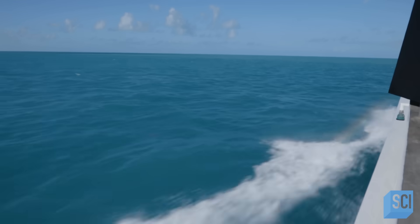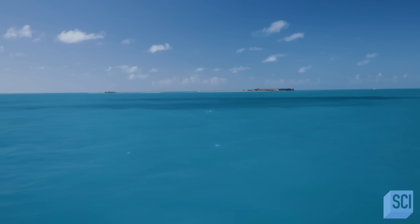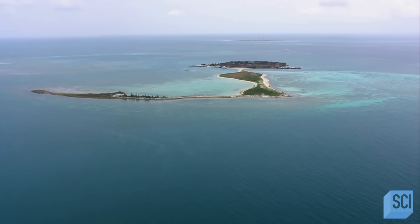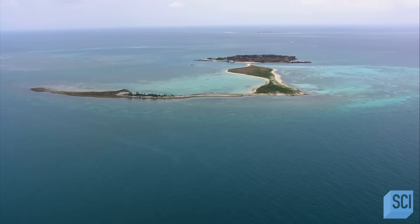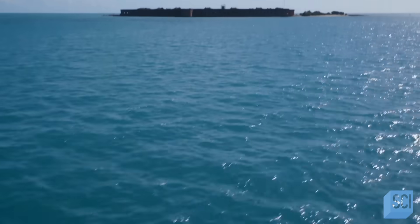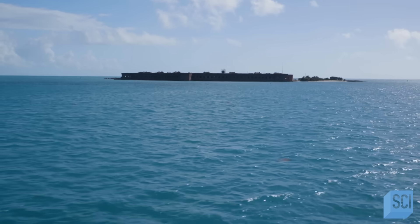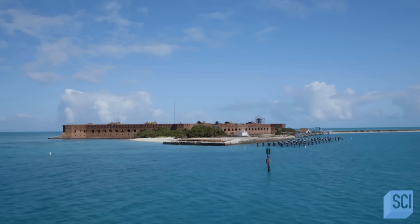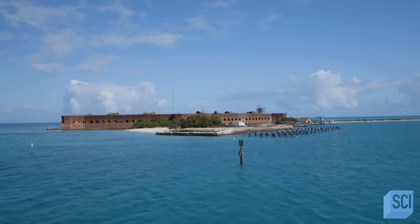Most people think that Key West itself is remote, but this place is even further remote than that. Though technically part of the U.S., it feels like you've dropped off a map. Marooned on a small island, its appearance on the horizon comes as a surprise to most. This place is really a mystery — it's this huge pile of brick-and-mortar masonry in the middle of the Gulf of Mexico.